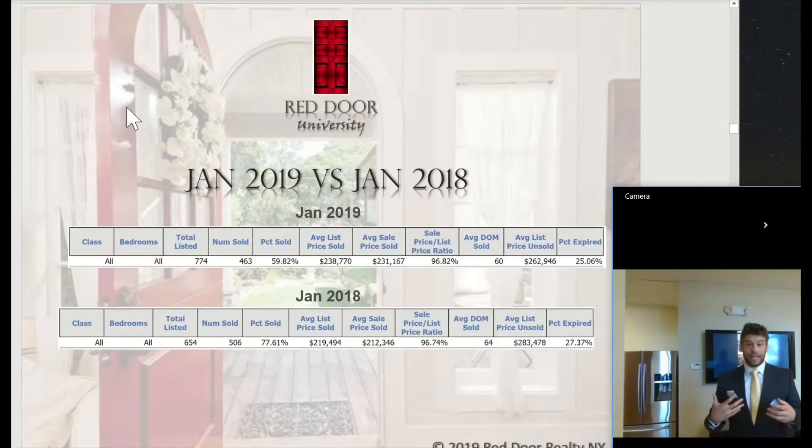Back in January 2018, the average days on market was 64 days, and we sold 506 properties at an average sold price of $212,346.